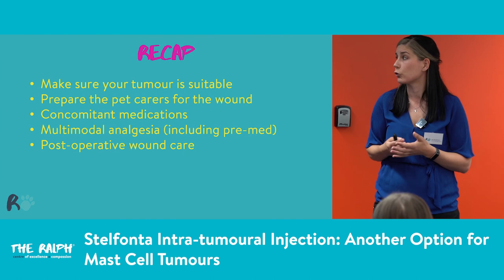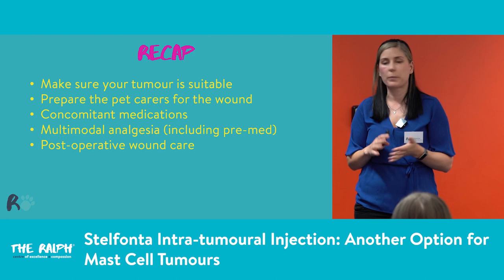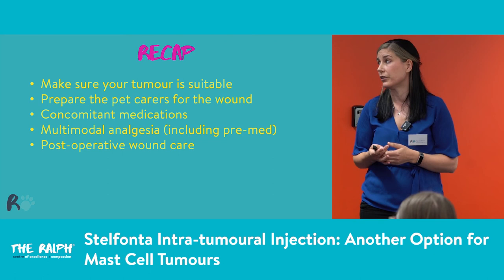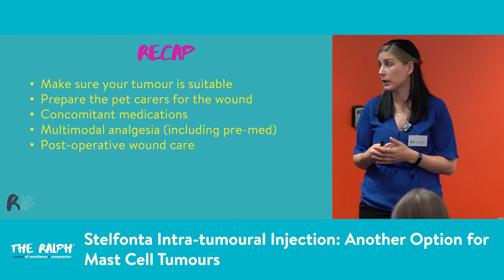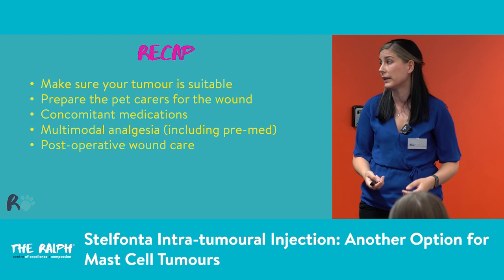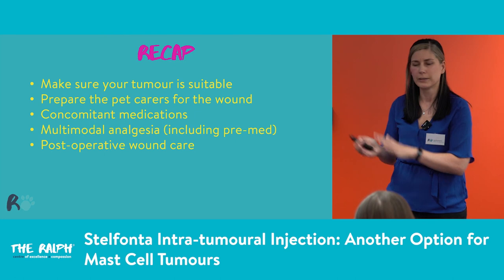To recap the key points for this drug: first, make sure your tumour is suitable — those criteria of non-metastatic, correct location, non-surgical. Prepare your pet carers so they are ready for a significant lump of tissue to come off and a skin defect. Remember the concomitant medications are really, really important — if they don't have them, they're not having the injection. Think multimodal analgesia, including the pre-med, and use more things like methadone to keep them as comfortable as possible. And finally, post-operative wound care — direct the carer, including that licking is allowed, and according to studies the more they lick the quicker that necrotic tumour tissue comes off and the wound heals. It's important to steer our carers through that, and remind them this is just for this drug — it's not fine to lick otherwise.